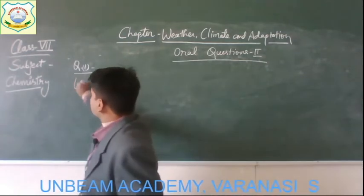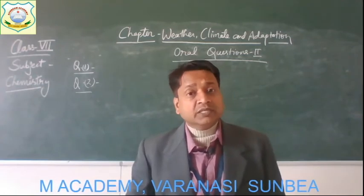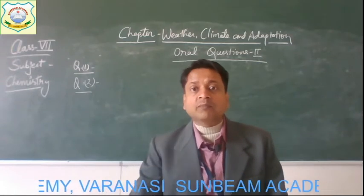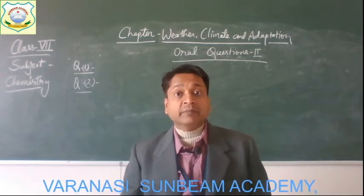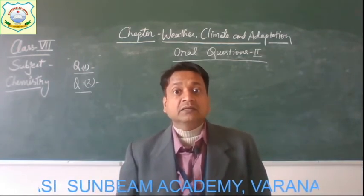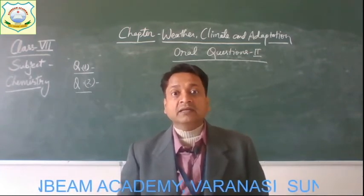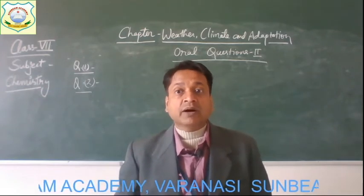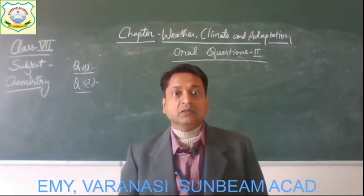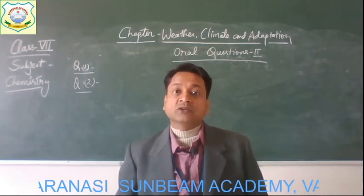Question two: You must have seen dogs panting. Is this panting used to cool or warm the body? Dogs' panting is used to cool the body. While panting, the saliva that comes out from the mouth evaporates, and while evaporating, they feel cool. That is why dogs pant to cool their body.